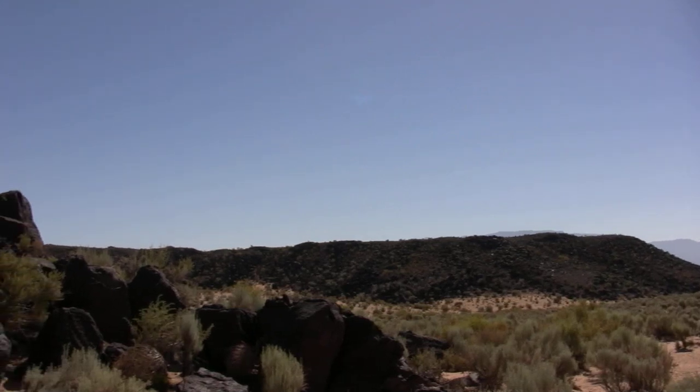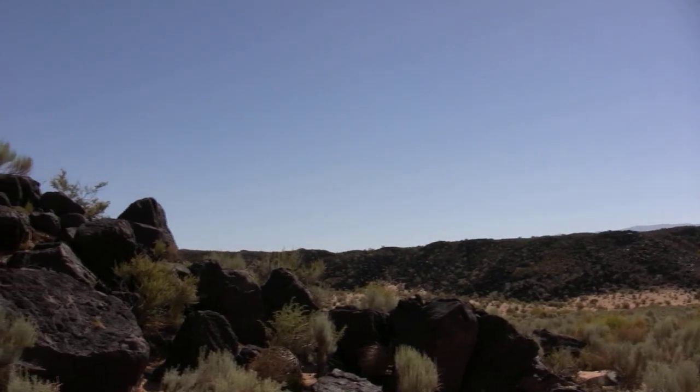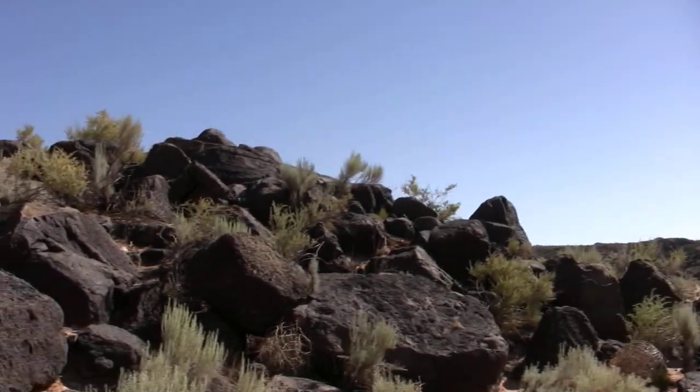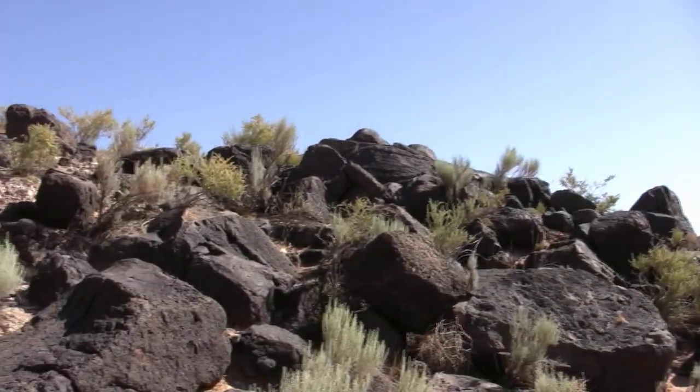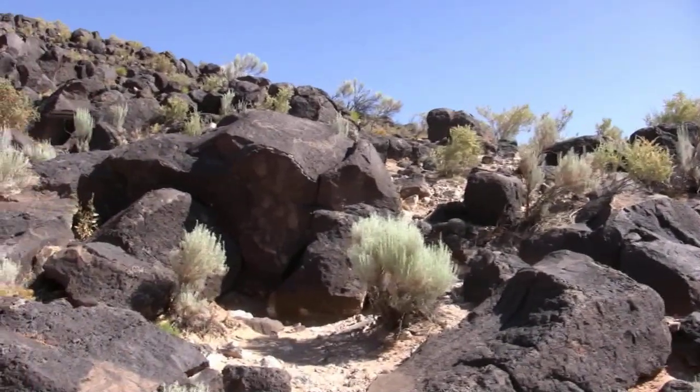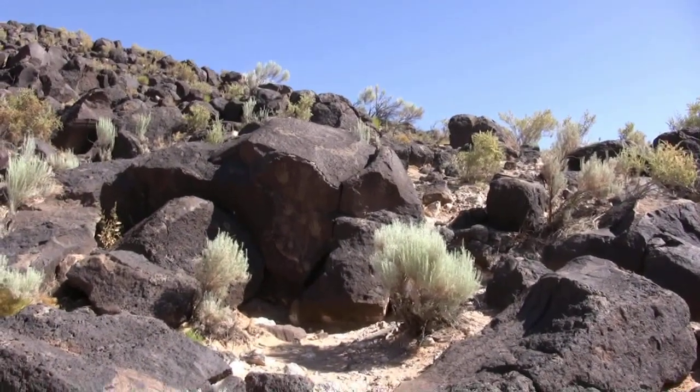Petroglyph National Monument is home to over 20,000 petroglyphs. Because of the petroglyphs' location within the Rio Grande Rift Valley, archaeologists think that about 95% of the monument's petroglyphs were created by the ancestors of today's Pueblo people that lived in the valley during a period of peak population.